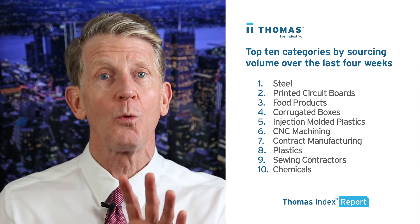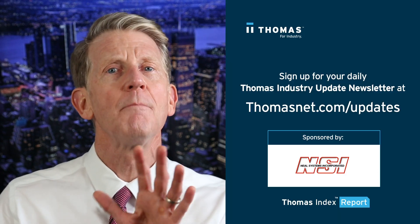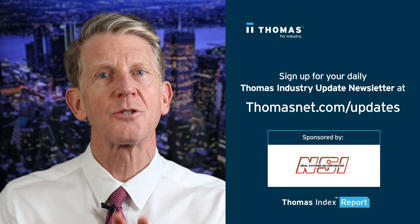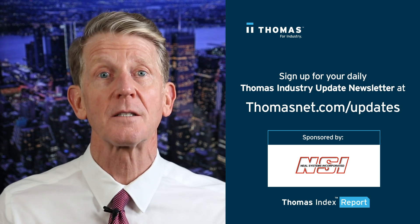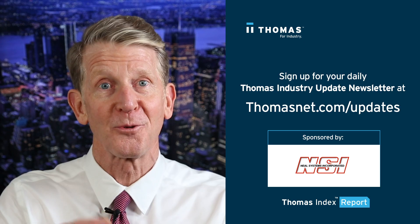To get this weekly Thomas Index Report as well as daily news and information for industry, please sign up for our Thomas Industry Update newsletter at thomasnet.com/updates. Thanks very much for watching and I'll see you next week.